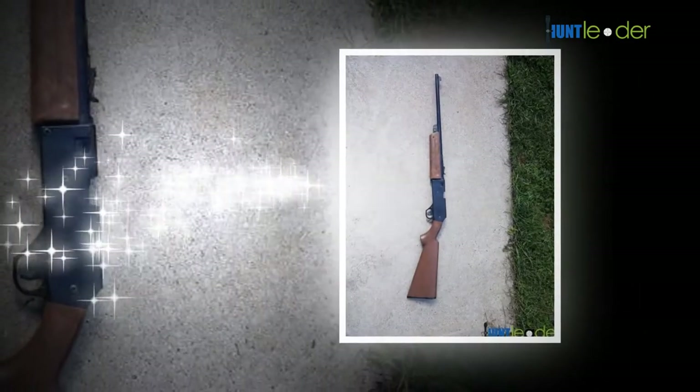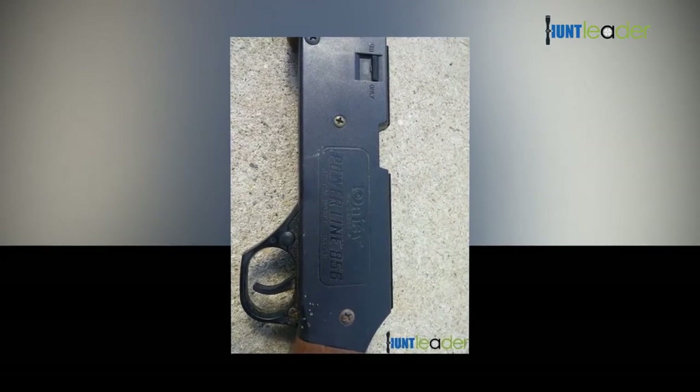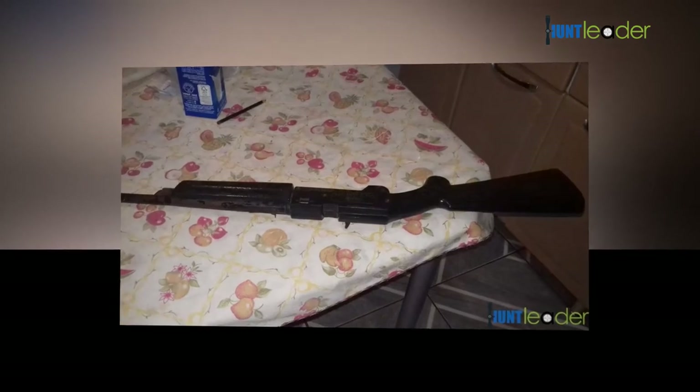Precisely what lives in this bundle: a 990 air rifle, an 8x20 scope, 850 BBs, 500 pellets, and shooting glasses.